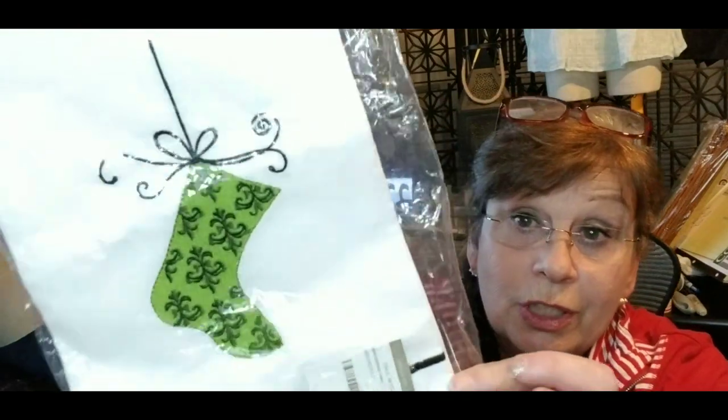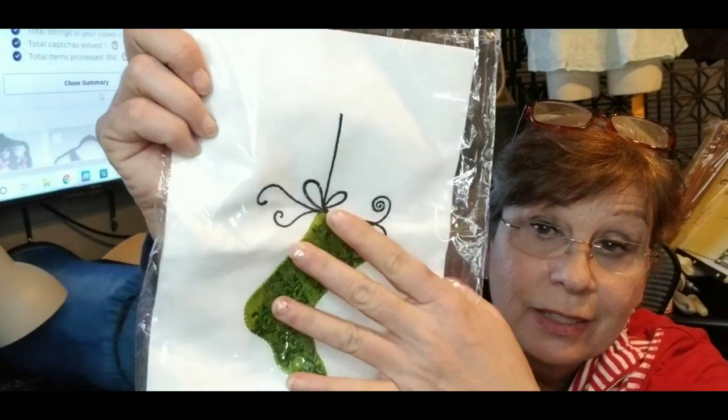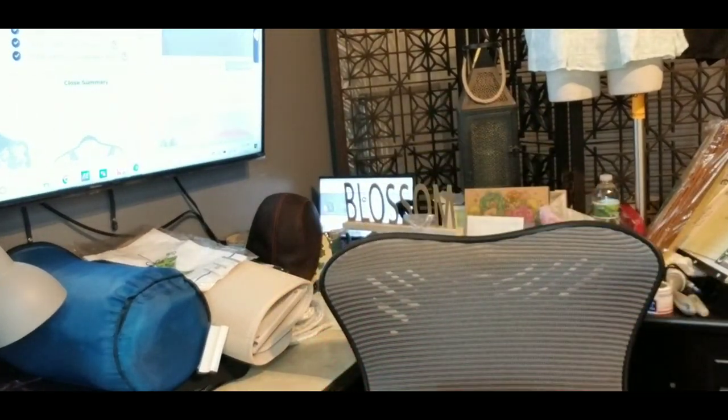This is a Paul Michael embroidery Christmas towel for guests — just a really cute, lightweight, kind of linen guest towel, brand new in the package. It doesn't have a price but someone will buy it and put it in their guest bathroom.